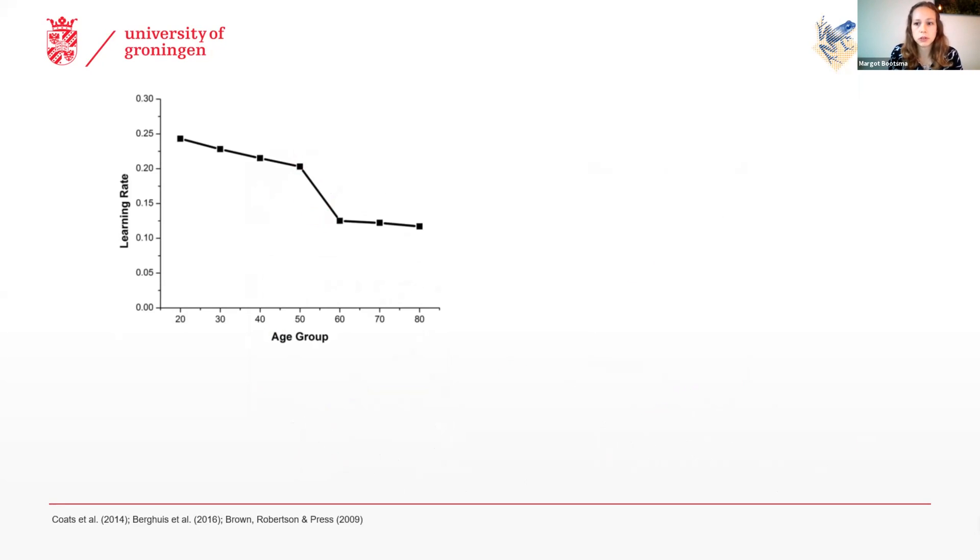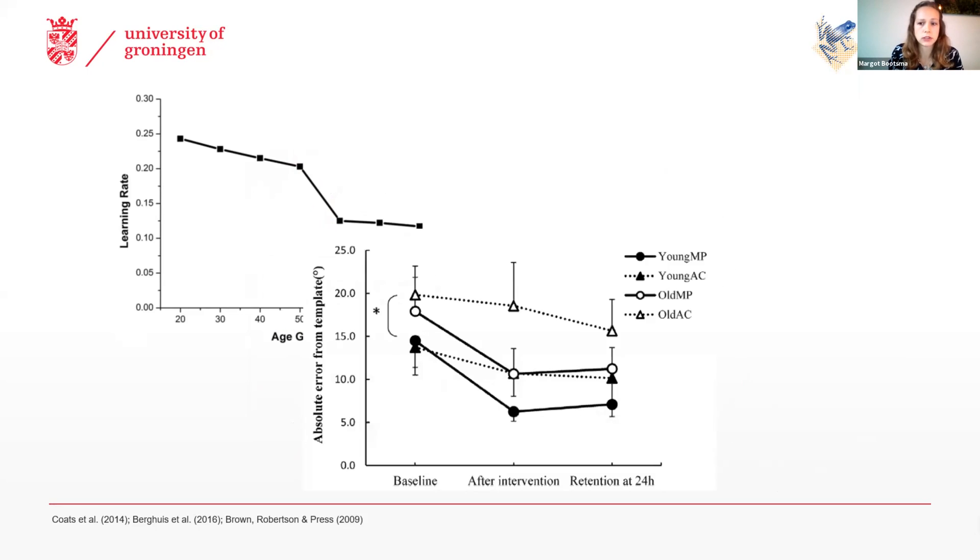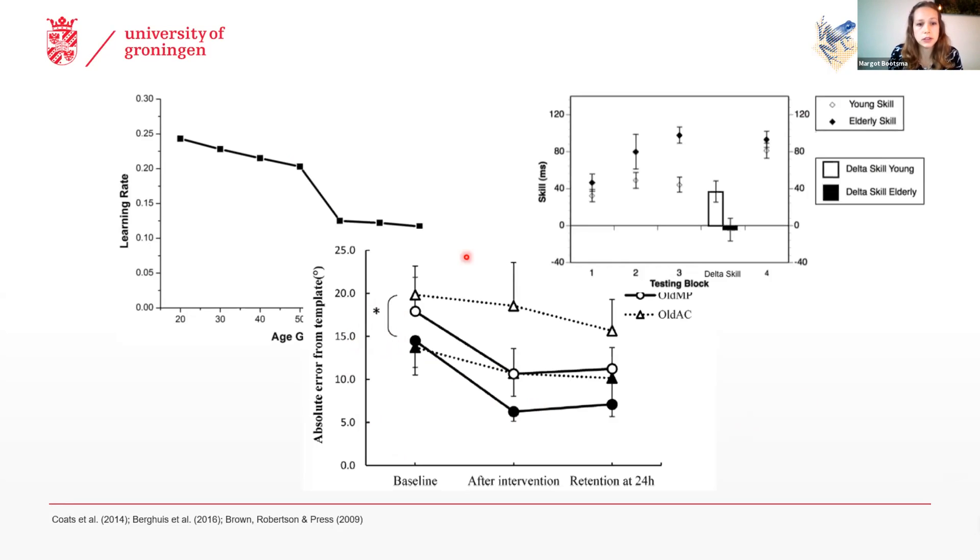However, there are also now more and more studies who show — such as the study from our own lab — that although the motor performance is different between younger and older adults, so they have worse motor performance, the actual rate of learning is the same. There are even now studies who showed a superior learning rate in older compared to younger adults. So all in all, there is a lot of inconsistency in the literature about the ability of older adults to learn new motor tasks.